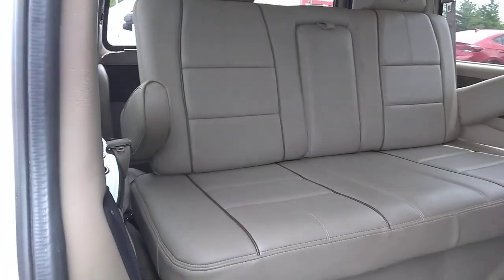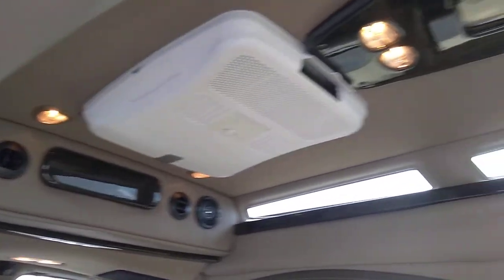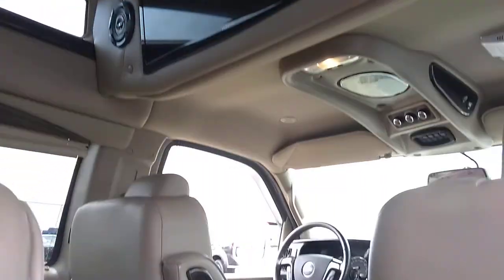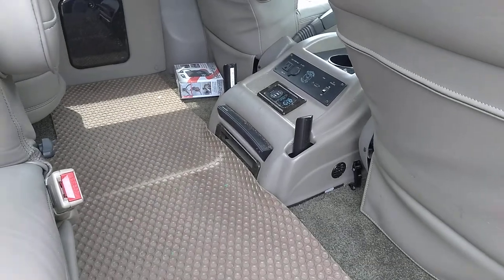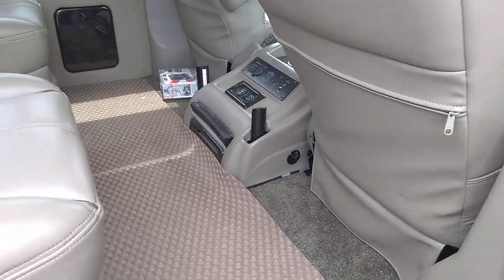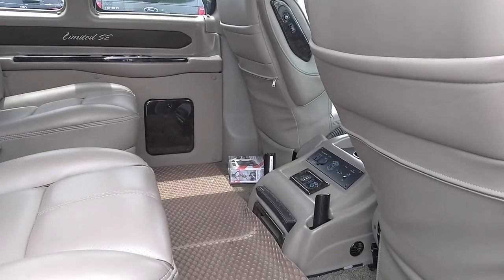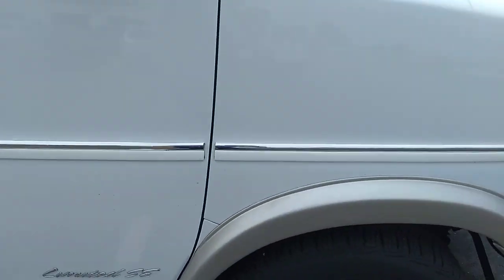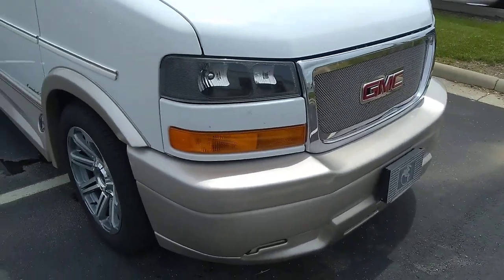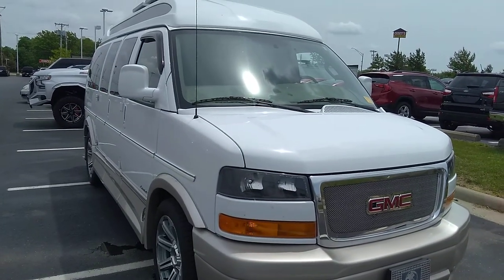The rear sofa bed is in great shape, and you have the roof air with storage and vista bay windows. There's a flat screen for entertainment with surround sound, and a console with a game console hookup and Blu-ray player. With 35,000 miles on it, pricing is going to be right around the $61,000 mark. If this one is for you, it might be your opportunity — let me know your thoughts, thanks.